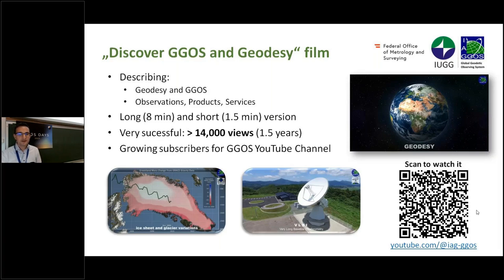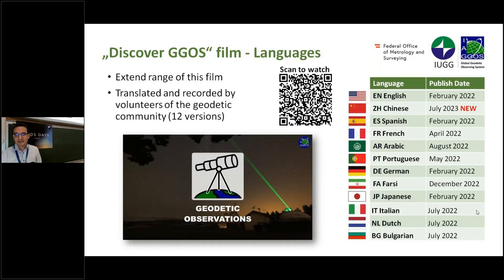It was altogether very successful, starting in 2022, and until now we have 14,000 views on YouTube over one and a half years. We also saw a big growth in subscribers for the GGOS YouTube channel. We extended the reach by translating the film into other languages — many thanks to the whole geodetic community who contributed, translated and recorded these versions. You can see a list here of when we published each version.